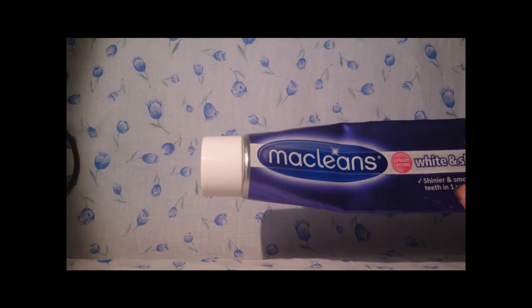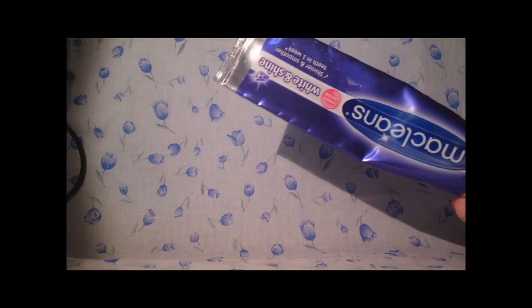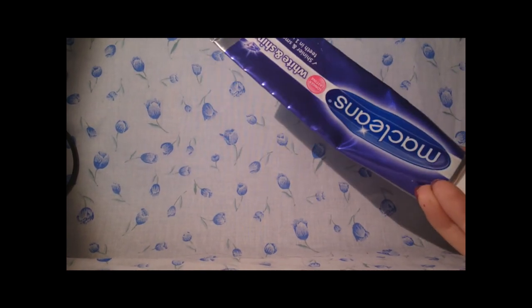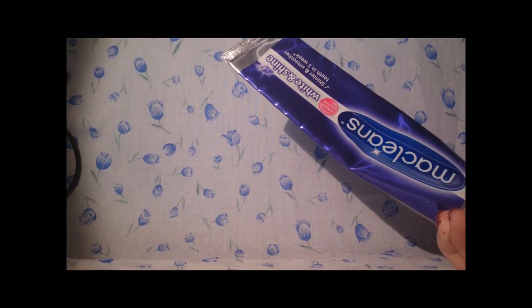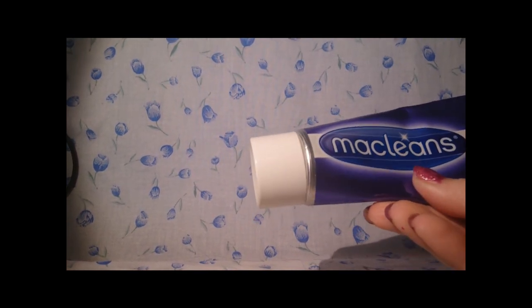For toothpaste I took McLean's White and Shine, which is almost empty now but it's the toothpaste I've been using currently. I always use a whitening toothpaste. There'll be a review of this soon. It was 2 for £3 from Sainsbury's but you can get it elsewhere.